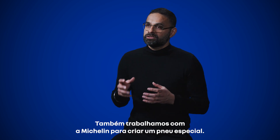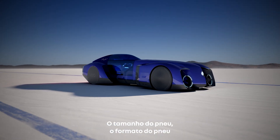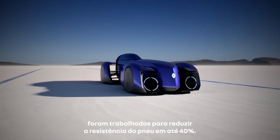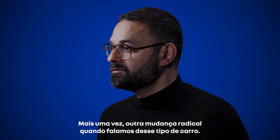We also worked with Michelin to create a special tire. The size, shape, and rubber compound of the tire has been engineered to reduce tire resistance by up to 40%. Again, another game changer when we talk about this kind of car.